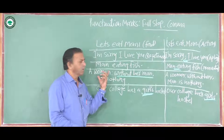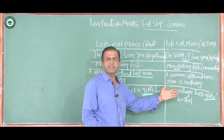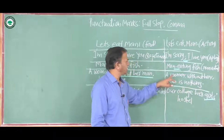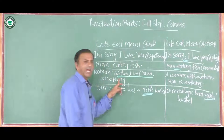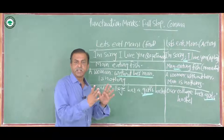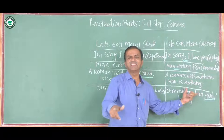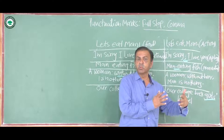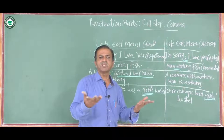The next sentence: 'A woman: without her man, is nothing' — comma after 'man.' Shifting the comma gives: 'A woman, without her man, is nothing.' In the first version, the stress is on the man — without her man, she is nothing. But when I shift the comma, the superiority is given to the woman — man is nothing without woman. The meaning is completely changed.